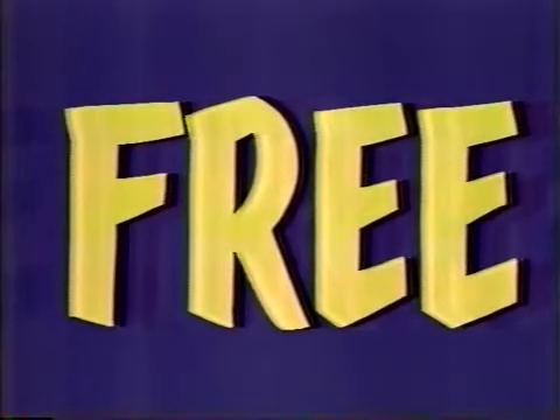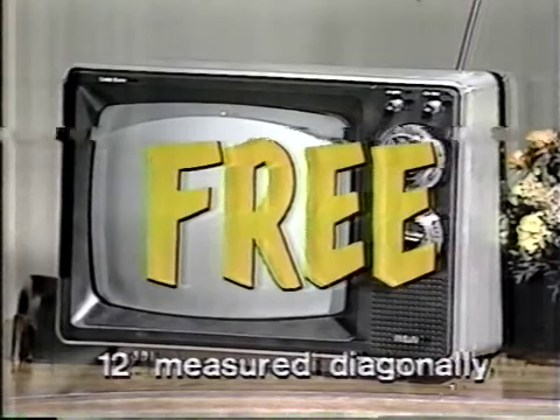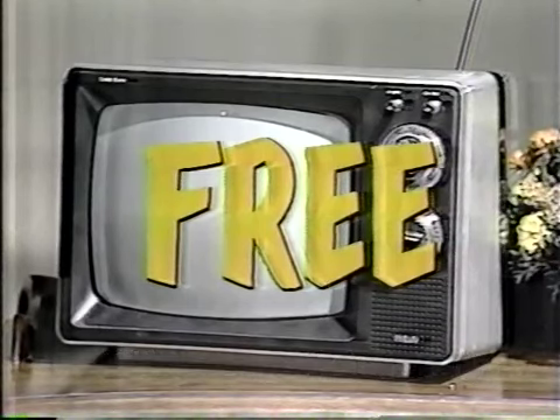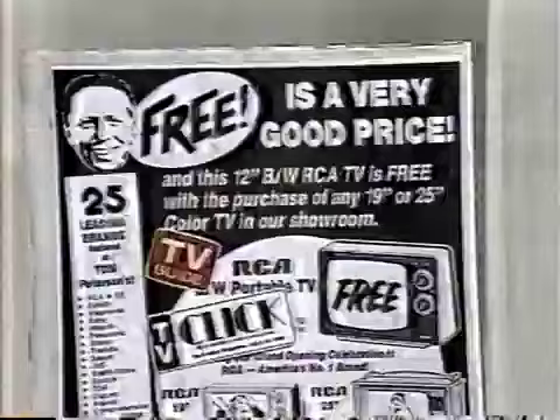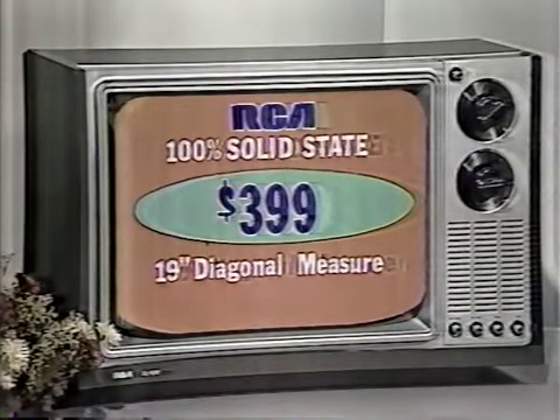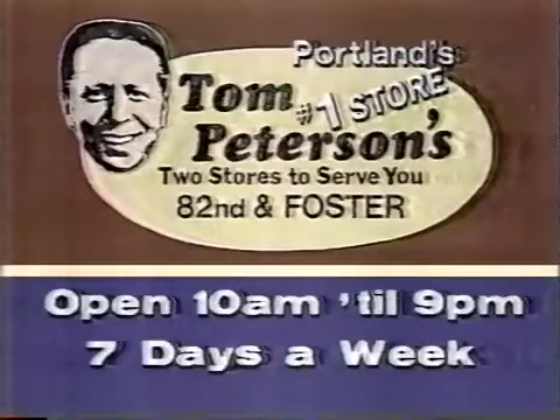Free is a very good price. This 12-inch RCA black and white TV is free with a purchase of any 19 or 25-inch color TV during the grand opening of our new video room. As advertised this weekend in TV Guide and on the back page of TV Click, you can buy this 19-inch RCA color TV for only $399 and get the 12-inch RCA portable free. There's only one place to buy it — that's Tom Peterson's.